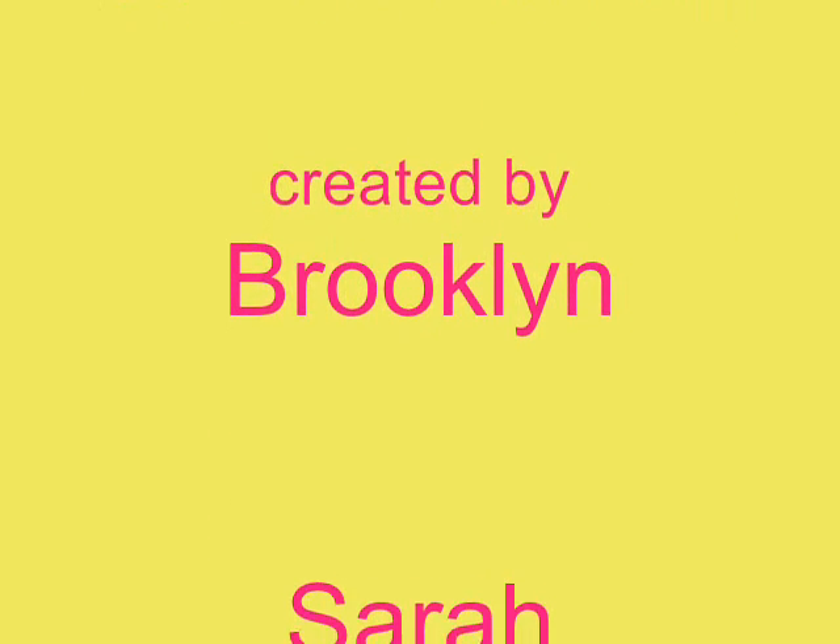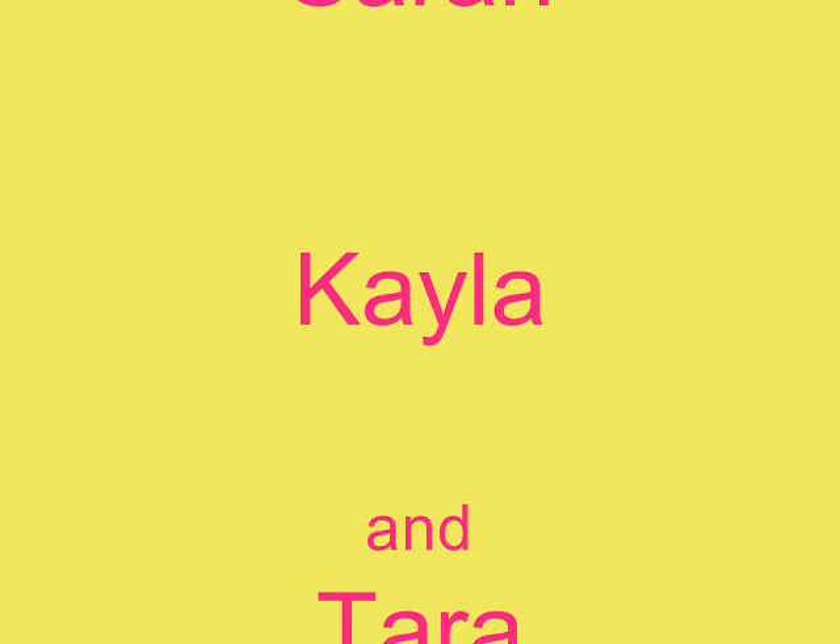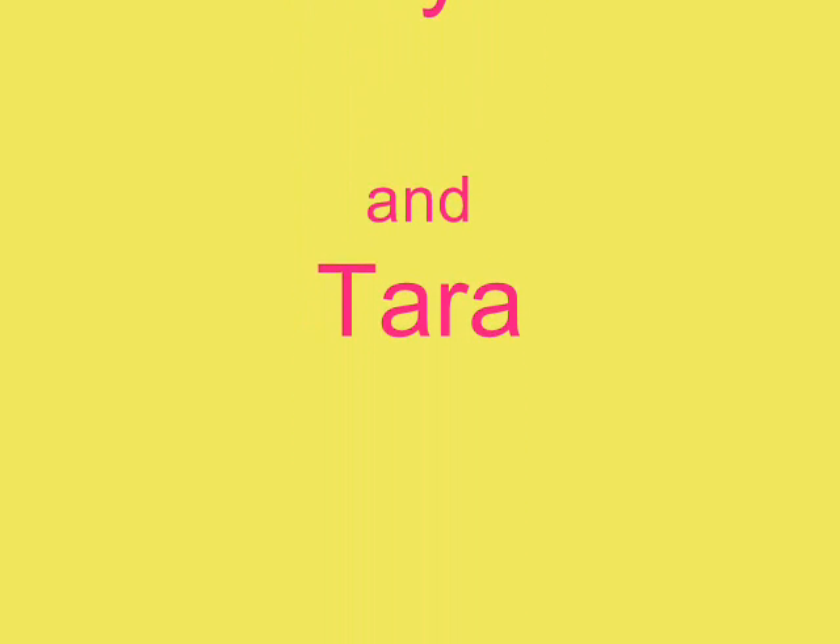Thanks for watching! Created by Kayla and Tara.